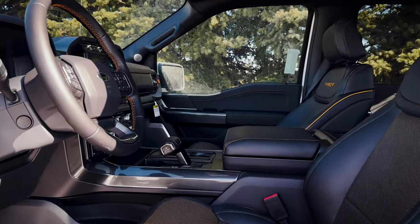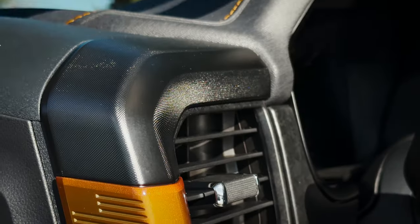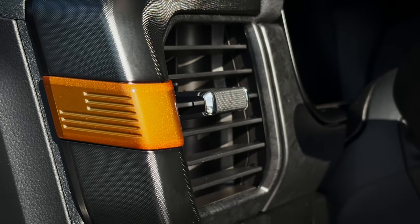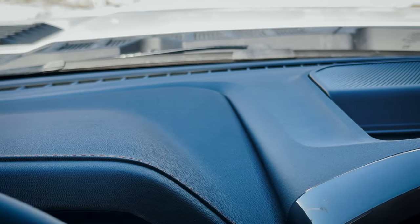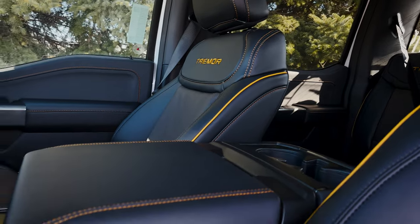The inside of the F-150 Tremor is really, really nice. I love all of the little highlights — along the driver's side, there's a nice orange highlight that follows all the way through the dash and driver's side with orange stitching. That same stitching follows through the steering wheel, the seat, and even the armrest. It looks really sharp. The seats are super comfortable — really, really nice.